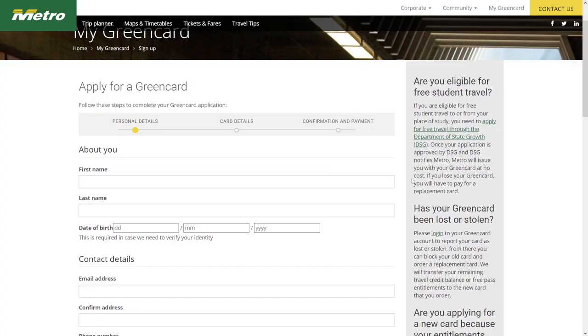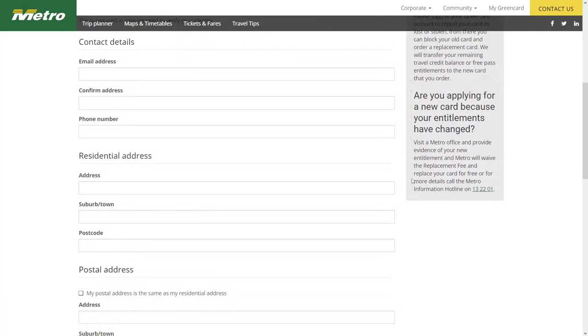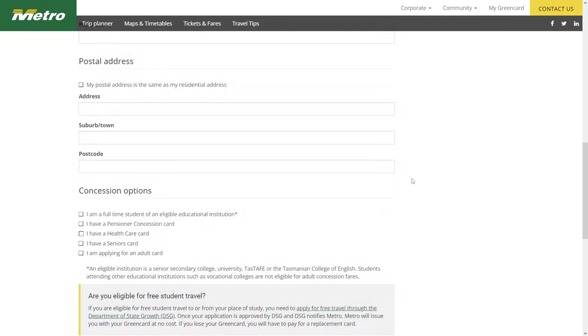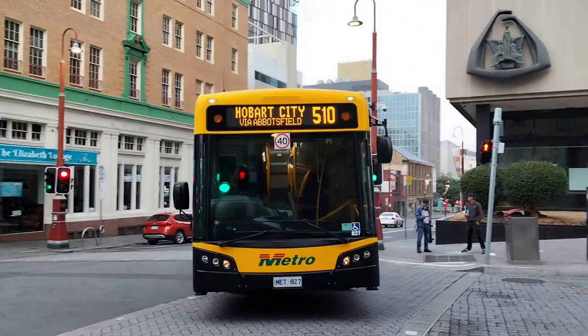When you ask to get a green card, you'll have to fill out a form, which requires some info including your address, phone number, date of birth, and so on. You may also be eligible to get a student green card if you're currently studying in Australia — you just need to show this to the staff to sign up for this concession.